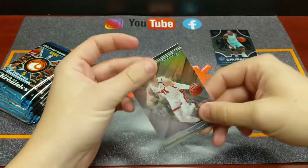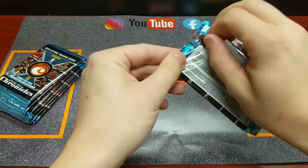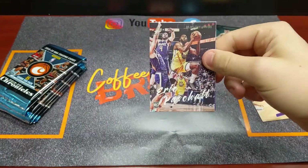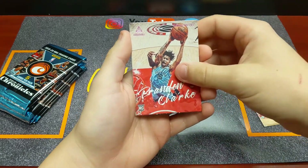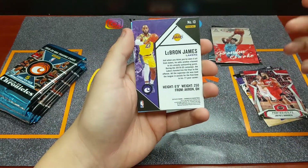Yeah, if we can get any of the luminance cards of Zion or Ja in pink — if those grade at a 10, they're four, five, six hundred dollar cards. That'd be a wicked pull. So that's what I'm on the lookout for. Brandon Clark luminance pink — there we go. That's exactly what we're looking for. James Harden, don't even worry.